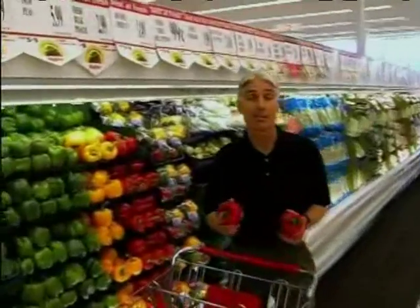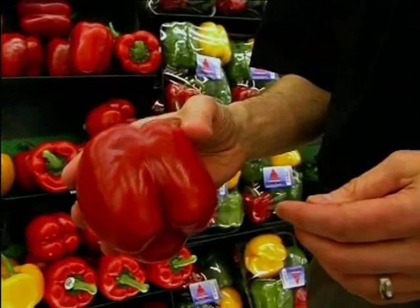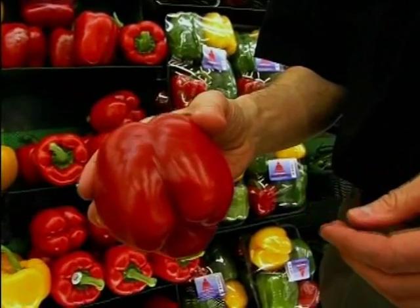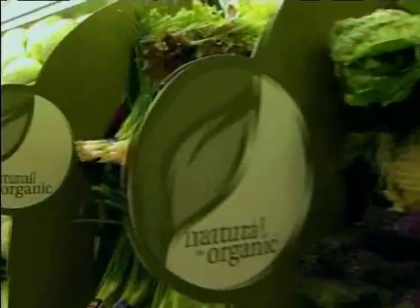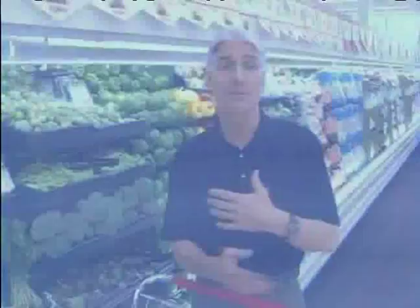Red peppers — many people don't know they're very high in vitamin C, in fact more than orange juice. These are a favorite of our kids; children like simple food, and we just slice them up and serve them on their own. One important thing about vegetables is variety and color: different colors give you different nutrients, so aim for a colorful diet.